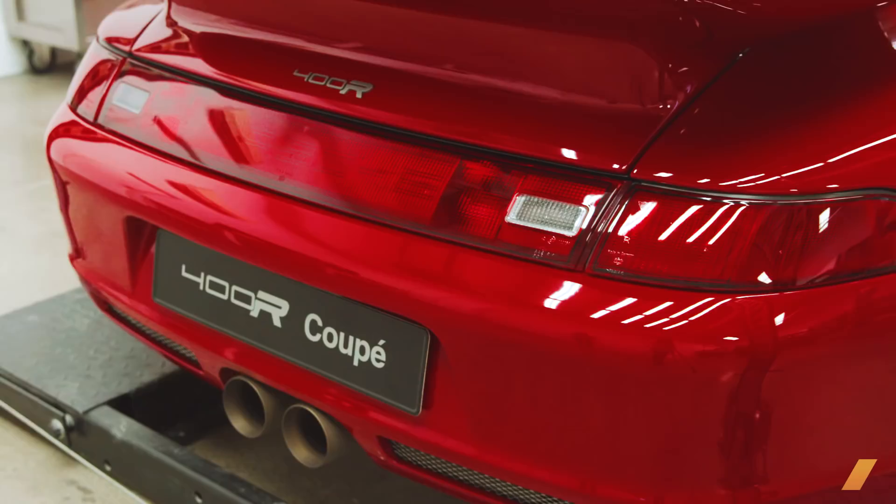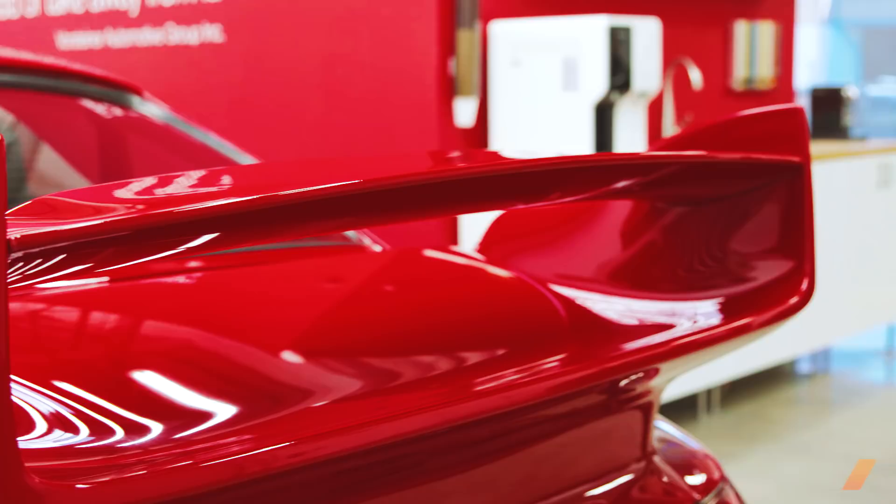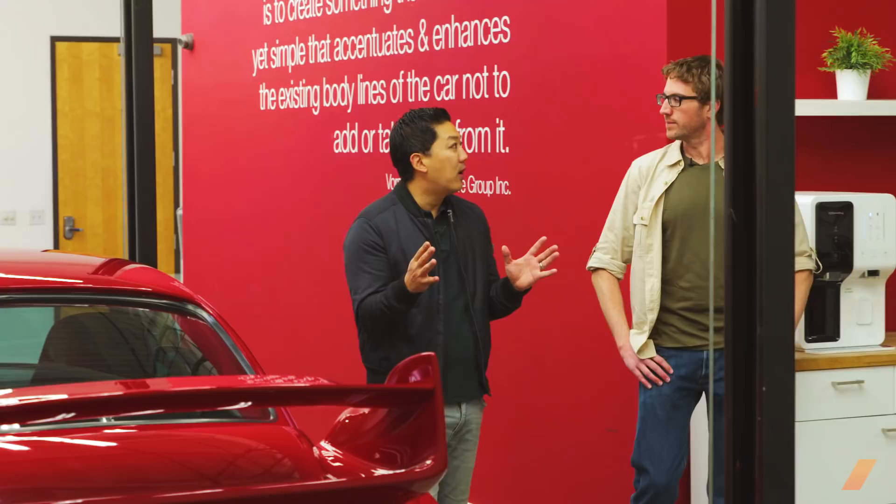Porsche never built a 993 generation 911 GT3 RS. The Gunther Works 400R was created as the answer to a simple hypothetical question: what if they had? To find out, I stopped by Gunther Works' parent company Vorsteiner's Southern California headquarters to learn more from the car's creators.